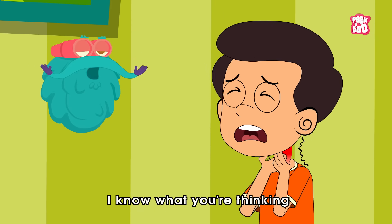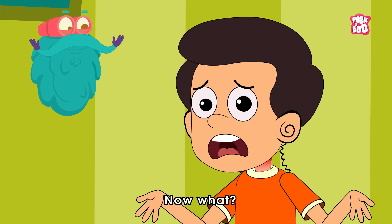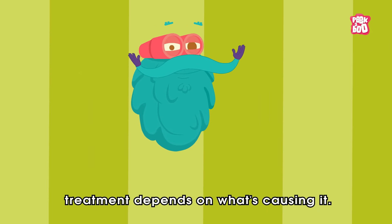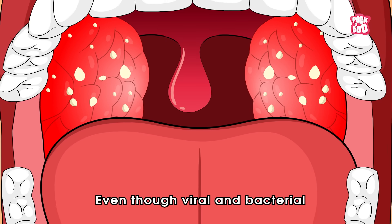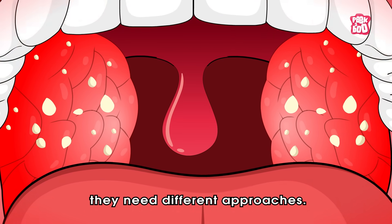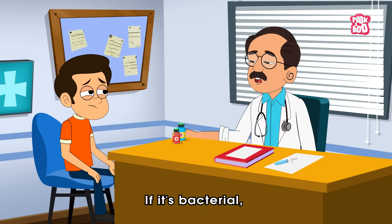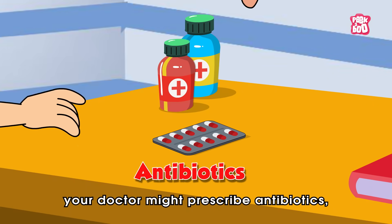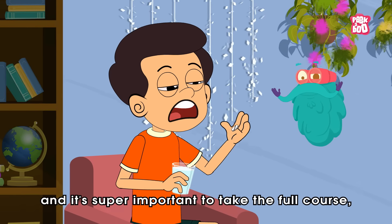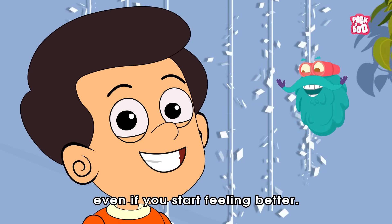I know what you are thinking — I have tonsillitis, now what? Well, treatment depends on what's causing it. Even though viral and bacterial tonsillitis can feel the same, they need different approaches. If it's bacterial, your doctor might prescribe antibiotics, and it's super important to take the full course, even if you start feeling better.